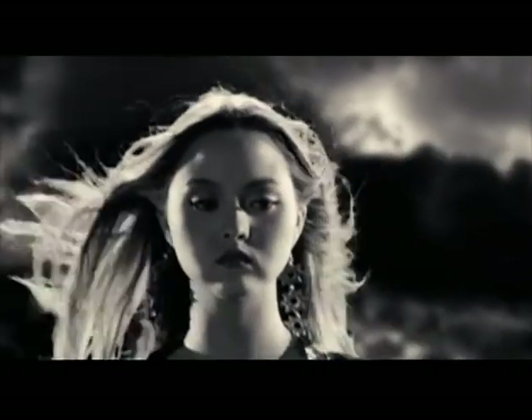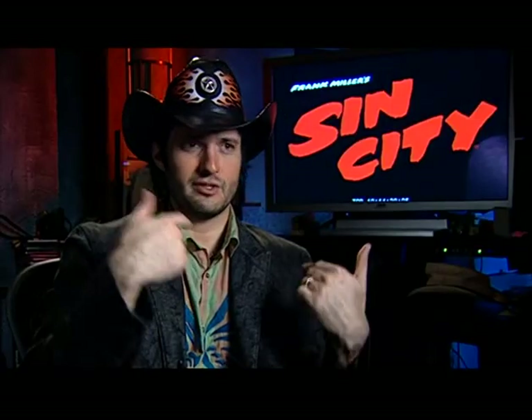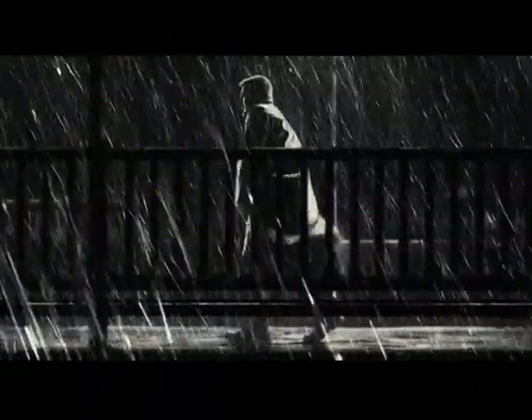So we have to use highly reflective materials that in person might look a little — why is this guy so slick-looking? But in the movie you can't really notice. You just notice it picks up highlights and really defines the outline of their body and has them pop off the screen more.